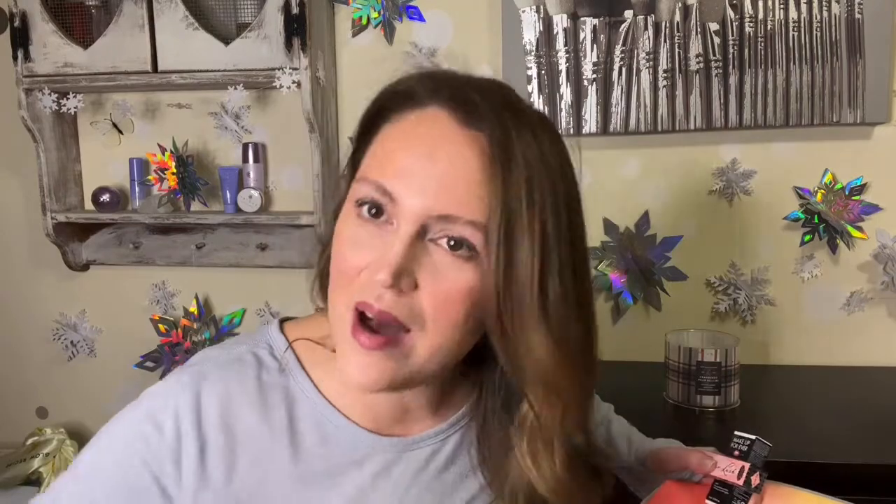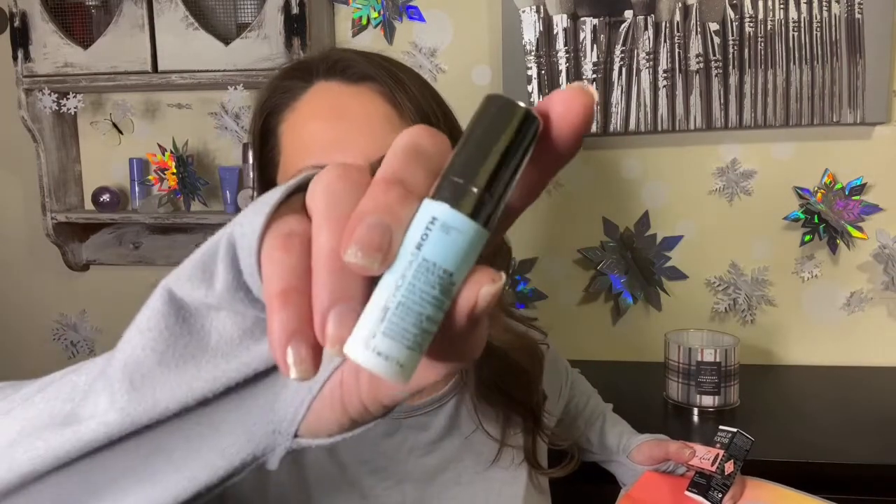Next from Peter Thomas Roth is the Water Drench Hyaluronic Cloud Serum — 3% concentration with 75% hyaluronic acid. I like their brand. I've tried so many of their wash-off masks and enjoyed every single one. This serum is definitely going into my travel bag.